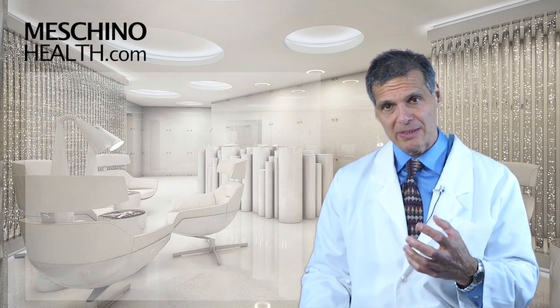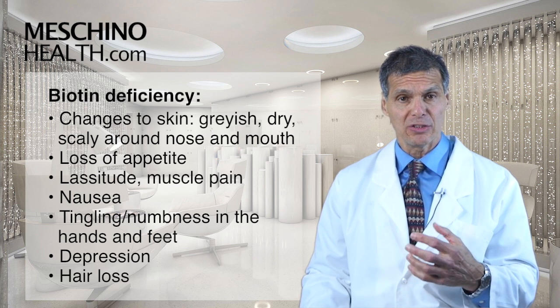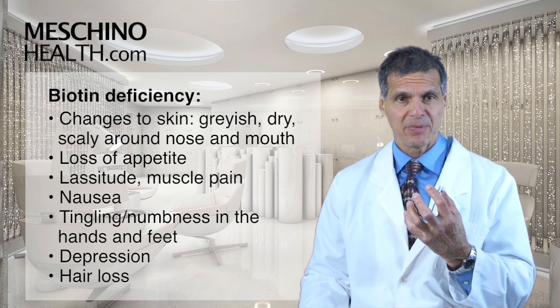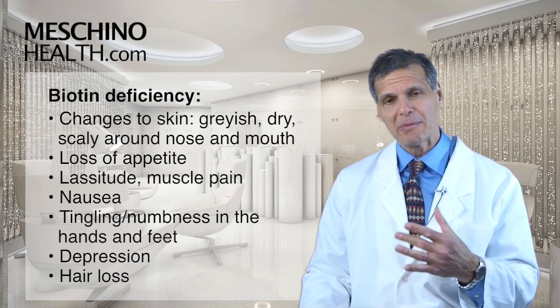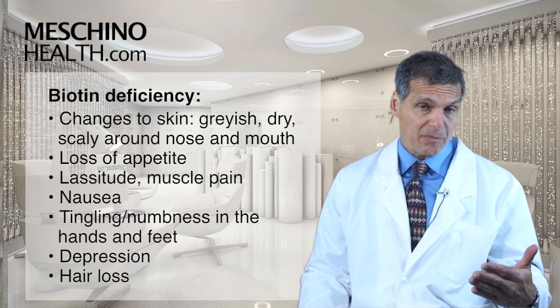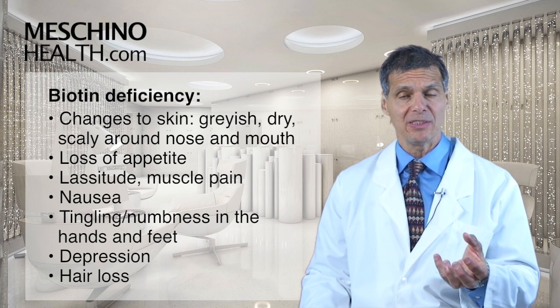If you're in a biotin-deficient state, there are changes to your skin — it can become grayish and dry, very scaly, especially around the nose and mouth. Loss of appetite, lassitude, muscle pain, nausea, and extremity paresthesia — tingling and numbness into the hands and feet — are not uncommon. It can also bring on depression, and hair loss is associated with lack of biotin as well.